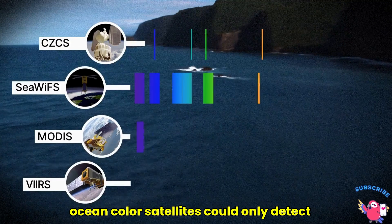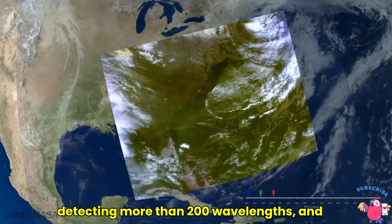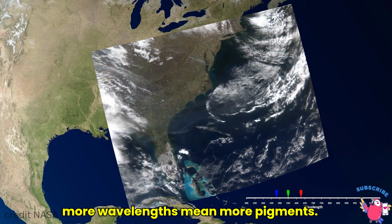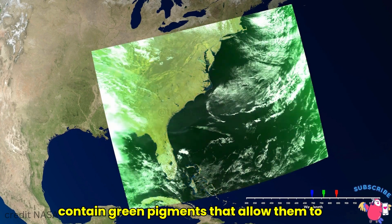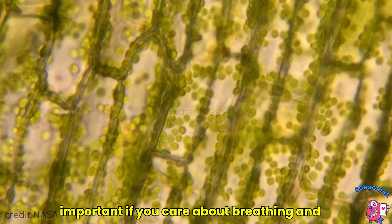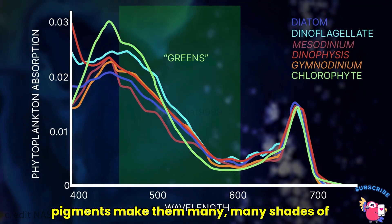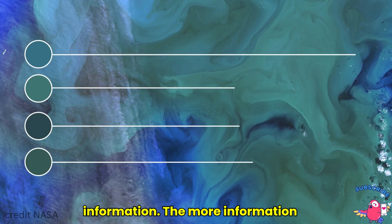While previous ocean-colored satellites could only detect a handful of wavelengths, PACE is detecting more than 200 wavelengths. And more wavelengths mean more pigments. Tiny organisms called phytoplankton contain green pigments that allow them to photosynthesize, which is really important if you care about breathing and eating. But their pigments make them many, many shades of green, and that contains a ton of information.